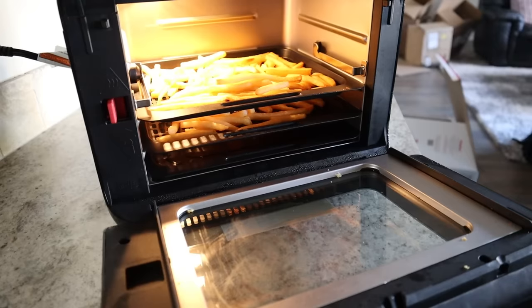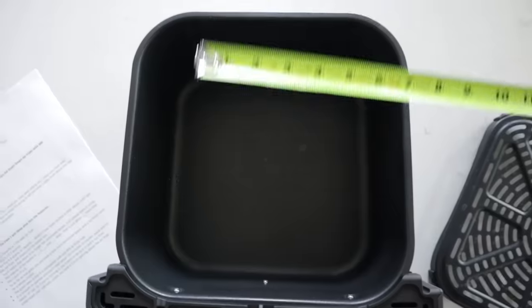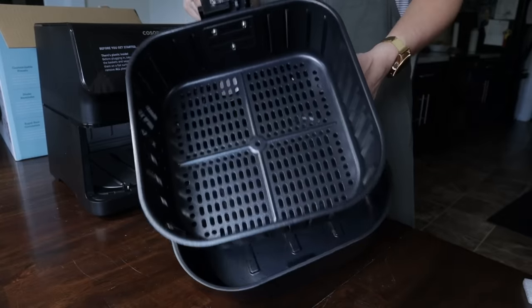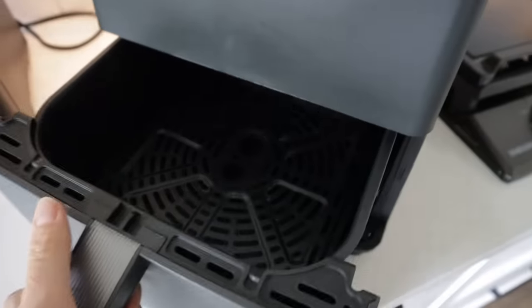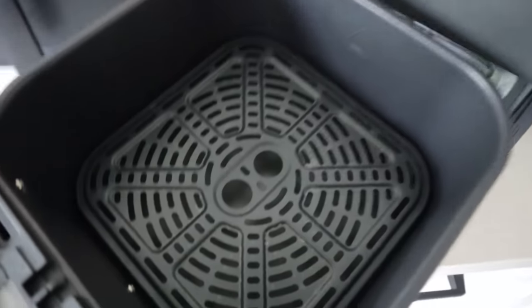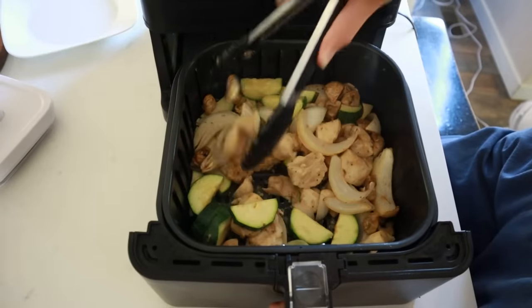With all of these air fryers, I really recommend going for something right around six quarts. Usually those are going to be right around nine by nine inches square, which is a lot of space. I recommend a square basket instead of a circular basket — you will not have as much usable space if you get a round basket. A nine by nine square basket is enough room, so if you're a solo cook, you can still cook an entire meal like a burger and fries or chicken and veggies right next to each other side by side.